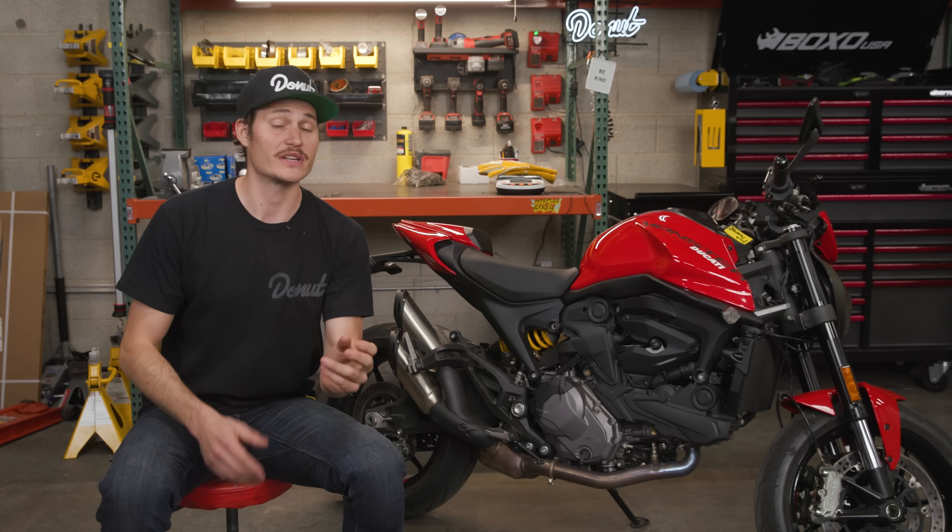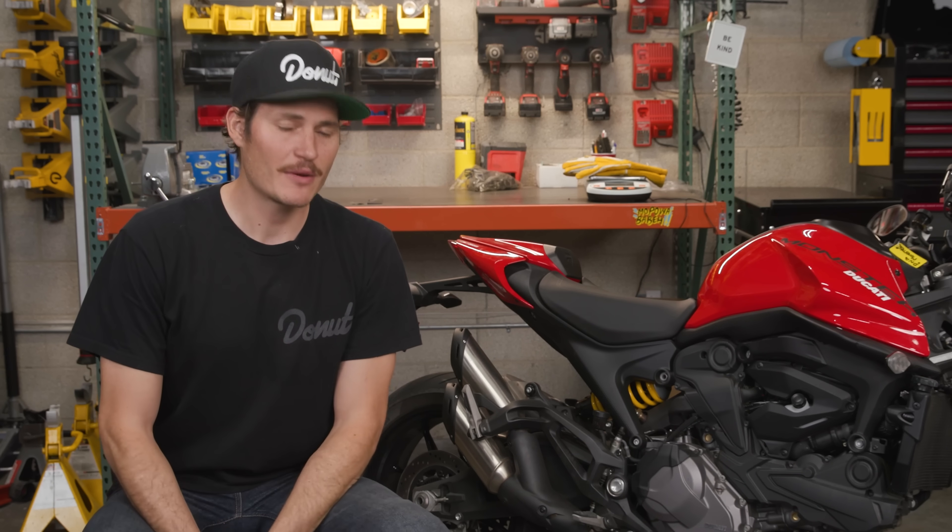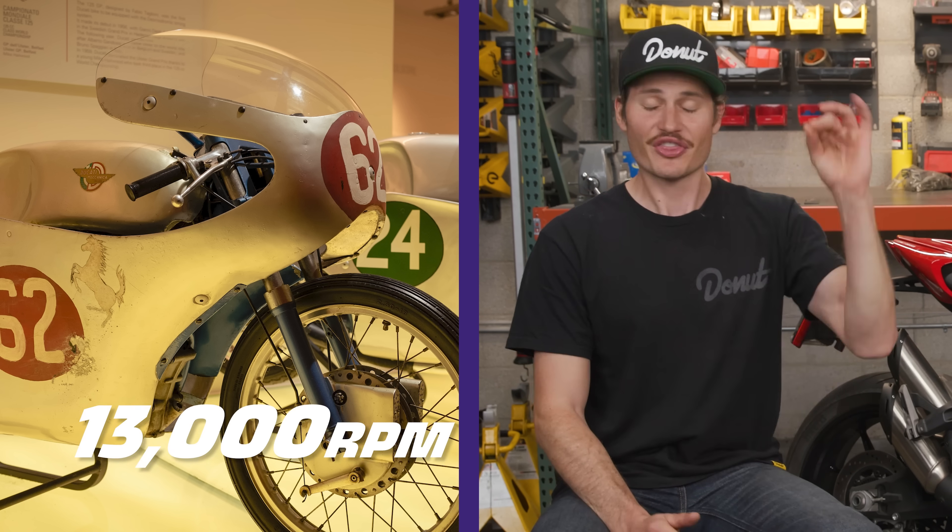The first Ducati Desmo system was in the 1956 125 GP bike. At the time, Ducati was using traditional coil springs in their valve train. But the metallurgy of the 1950s, plus the rev limit the bike could achieve, was enough to weaken and fracture those springs. So to the Desmo system they went, and as a result, the single cylinder 125 GP could rev to 13,000 RPM. But don't think just because Ducati nailed it in the 50s that the Desmo system didn't evolve.